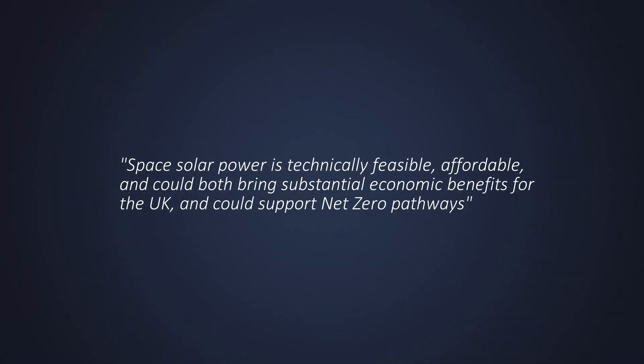An independent report for the UK government said space solar power is technically feasible, affordable, and could bring both substantial economic benefits for the UK and could support net zero pathways.